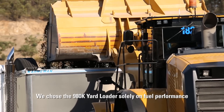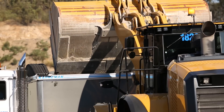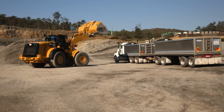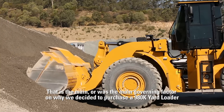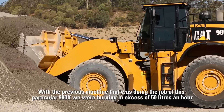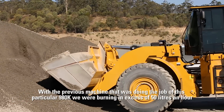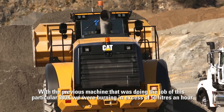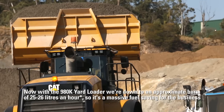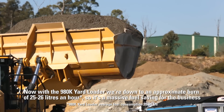We chose the 980K yard loader solely on fuel performance. We haven't come across a loader that is that fuel efficient in its size or league, and that was the main governing factor and why we decided to purchase the 980K yard loader. With the previous machine doing this job, we were burning in excess of 50 litres an hour. Now with the 980K yard loader, we're down to an approximate burn of 25-26 litres an hour. So it's a massive fuel saving for the business.